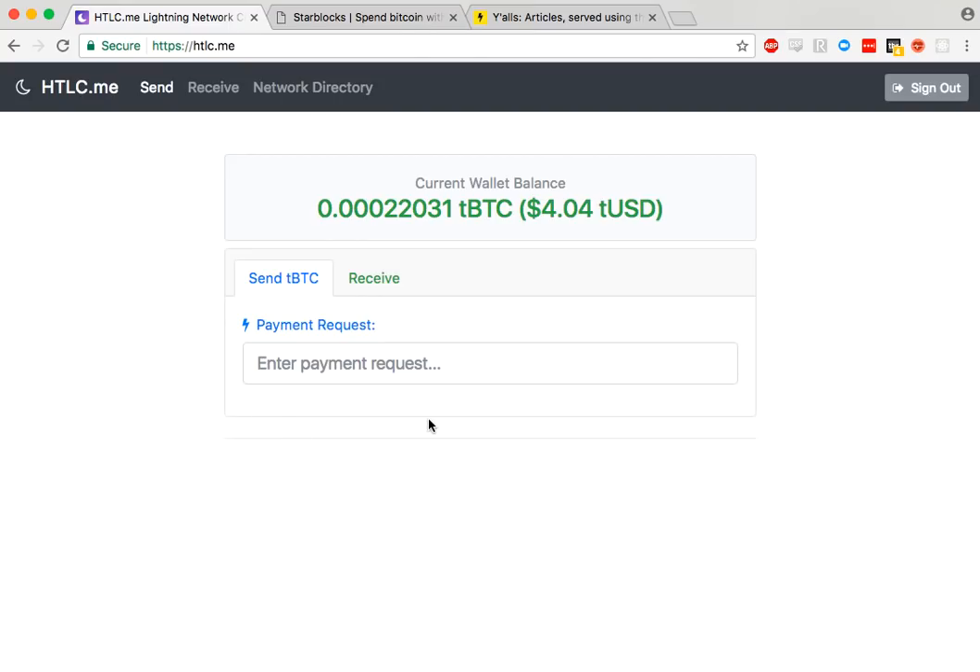To begin with, I'm going to use the htlc.me web wallet, which when you first visit it will give you a wallet ID you can save and restore the wallet that way.